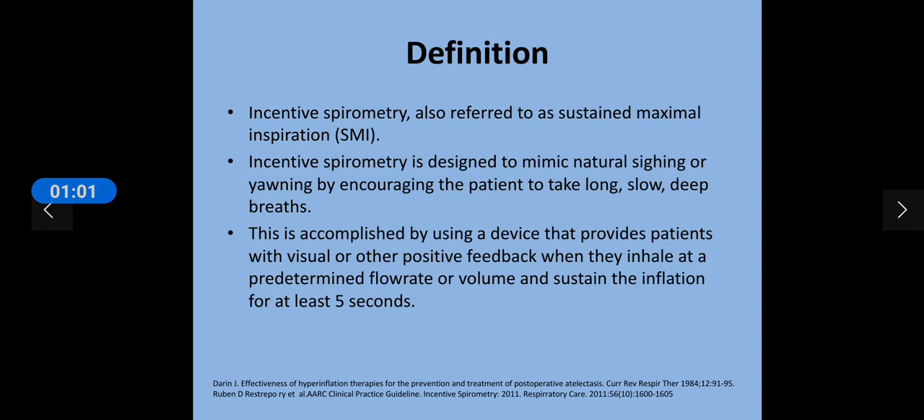By use of an incentive spirometer, the patients are encouraged to take long, slow, deep breaths. This device provides patients with a visual feedback. So they can get visual feedback when they use this device, and when they inhale at a predetermined flow rate or volume and sustain the inhalation for at least a few seconds, it helps them.